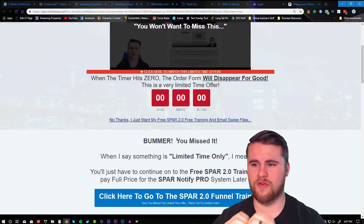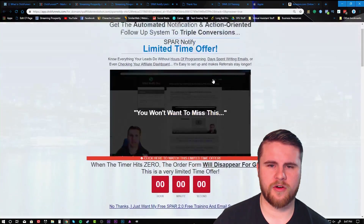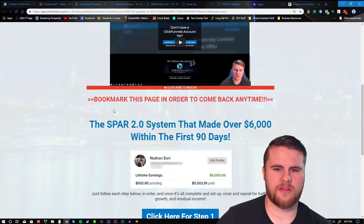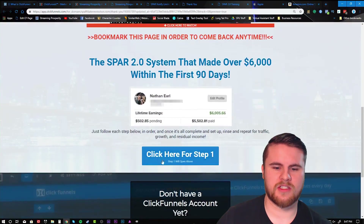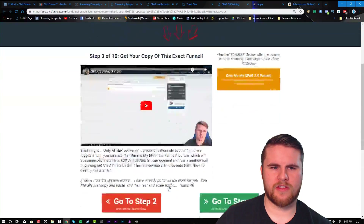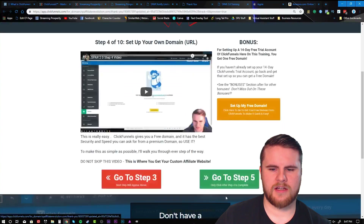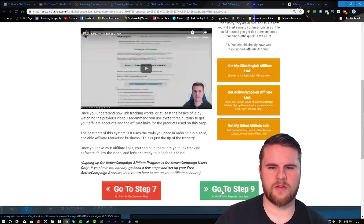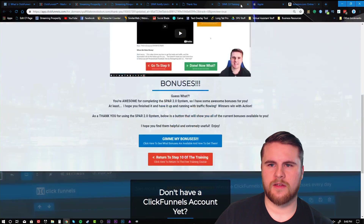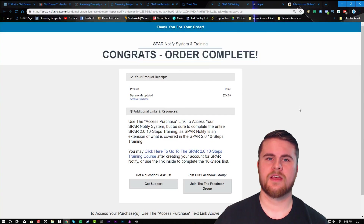You can also have timers set up to hide different elements — when the timer runs out you can actually hide order forms, and it creates real scarcity. Once they click through, this is where their training is. This is my training platform — a 10-step course where they can click through step by step. I programmed it to hide and show elements depending on what was clicked. They watch each video, go through the steps, and at the end I offered more bonuses, and if they bought something they'd receive a receipt.